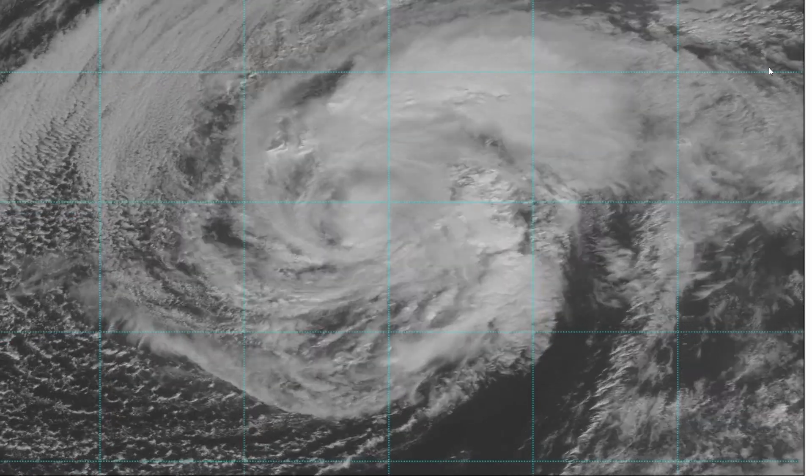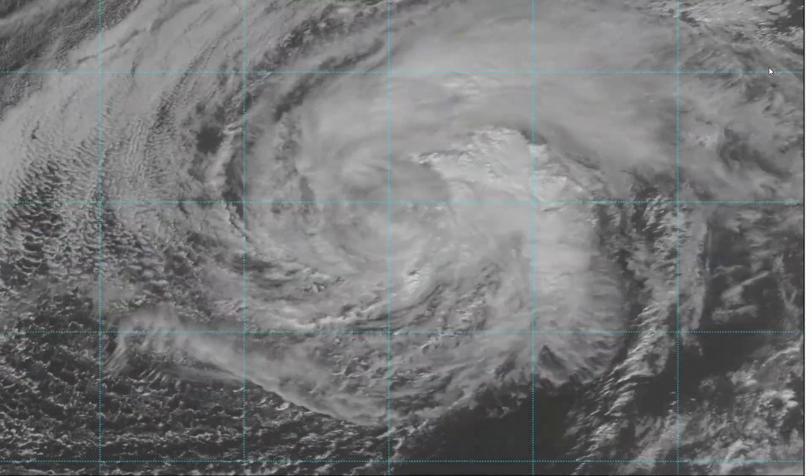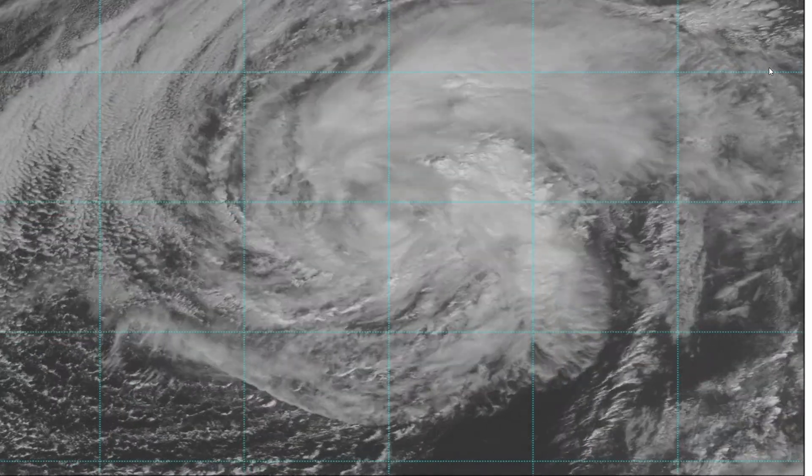If you watched yesterday's video, you may remember me talking about how Invest 98L was an open tropical wave, and therefore could not be named a depression or storm. Well, now it's a closed-off low — now it's a tropical depression.